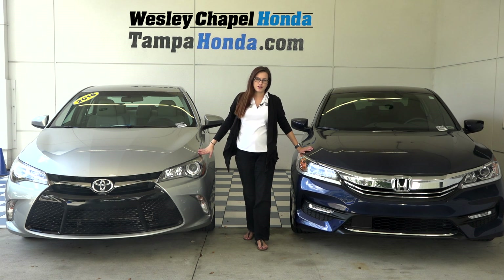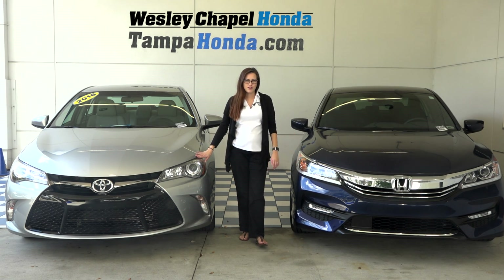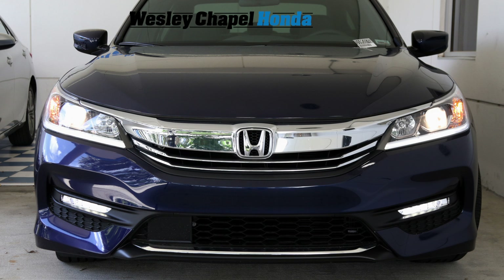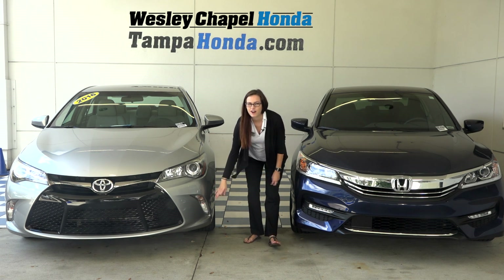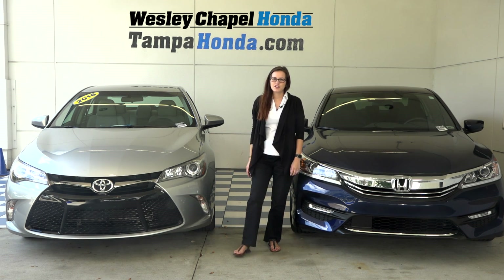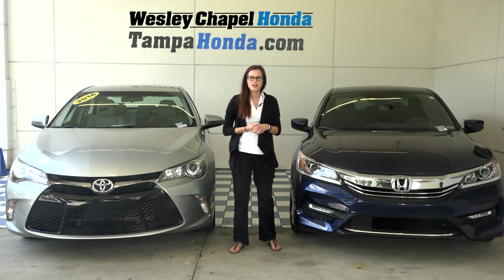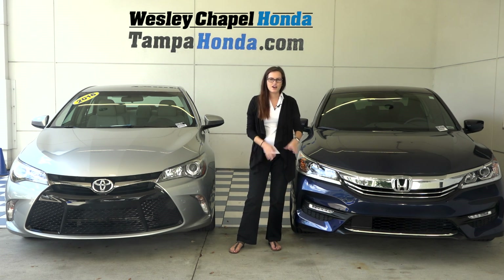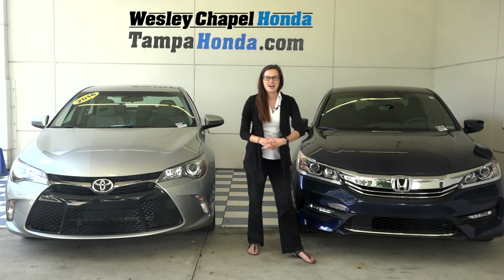Let's start off at the front of the vehicles. Both vehicles have projector halogen headlights, while the Accord Sport also has daytime running lights and LED fog lights, which you'll see here. The Camry does kind of have these little fog lights here on the side. Both vehicles also have this kind of honeycomb grille down here on the bottom bumper. The Camry's grille is much larger, while the Honda Accord has a lot more chrome trim around the grille, giving it a higher end look.